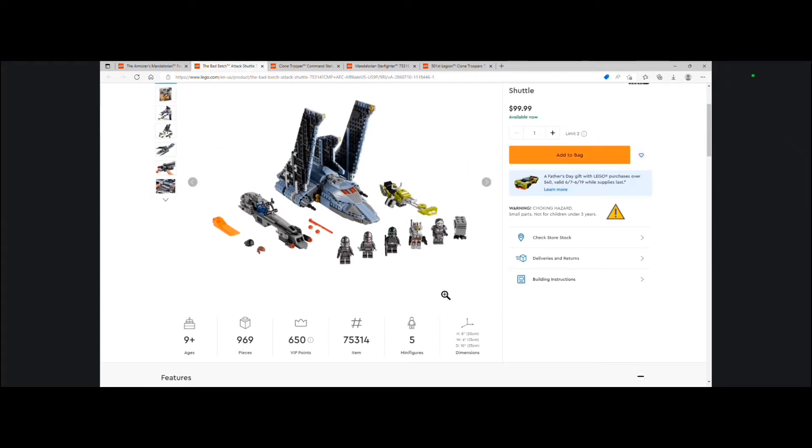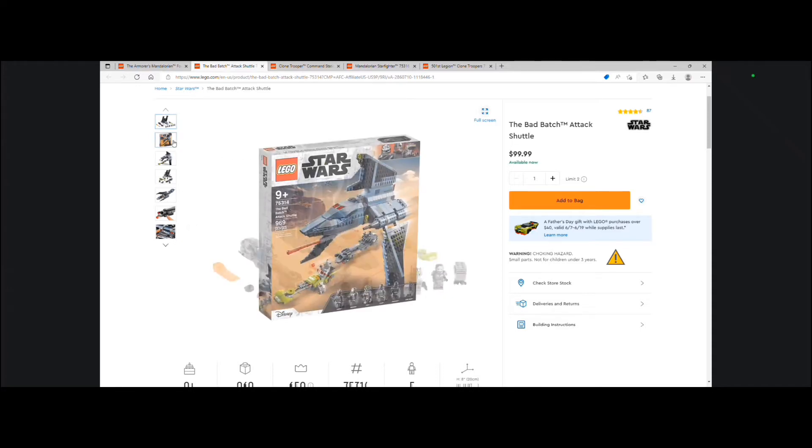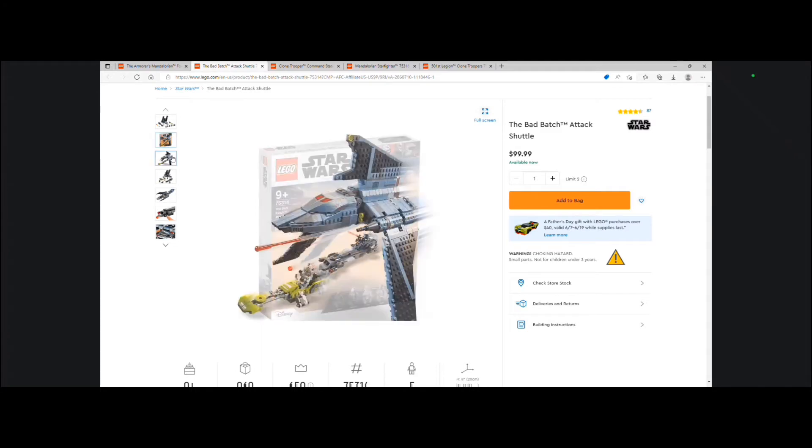The reason this set is on this list is because of obviously the minifigures. You get all the Bad Batch members, which is 5, which is amazing. Then you get the Gonk Droid build which is a fun addition. I really love the two speeders it comes with, and then the shuttle itself — I think it could have been designed a little bit better. Honestly it could have been made bigger and maybe pushed to $120. But overall I just think this set is amazing and I really like what they did, especially with the minifigures.